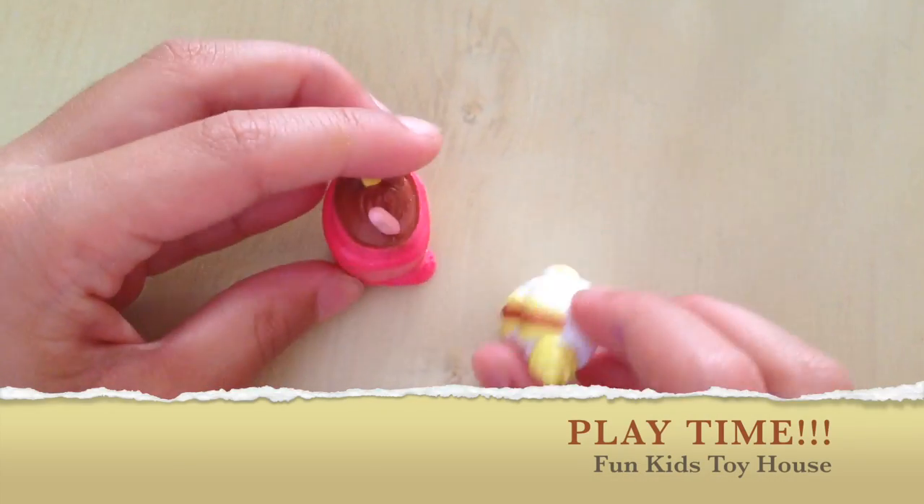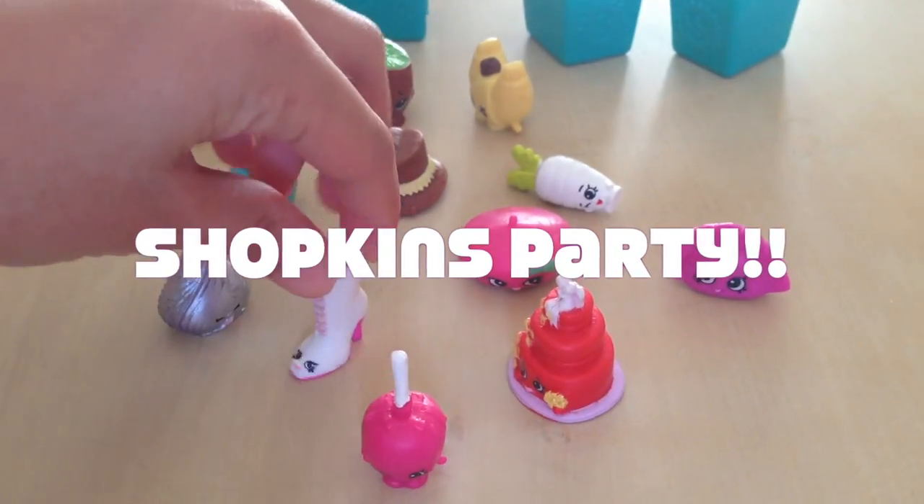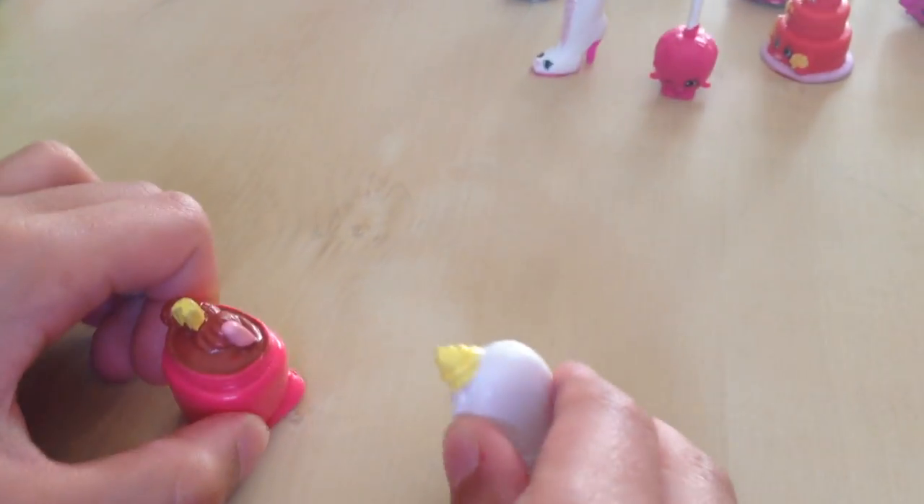Let's play with them. Hey, look — who are those? What are you talking about? Those people! My name is Nutty Butter. My name is Creamy Bun Bun. Wow.